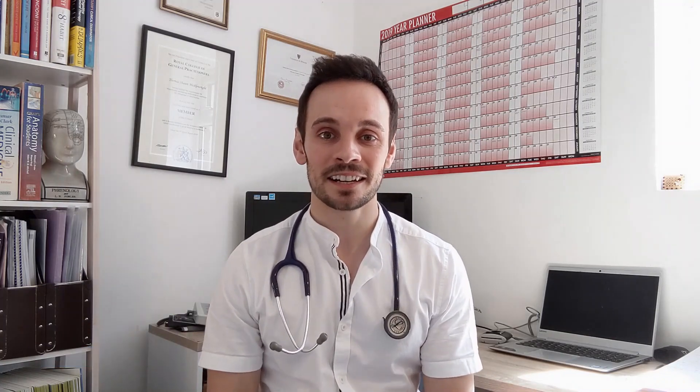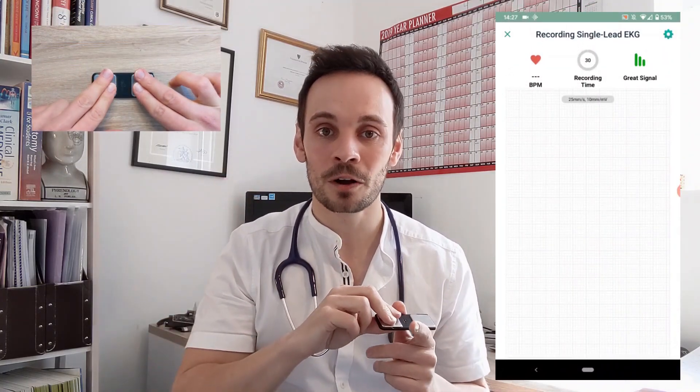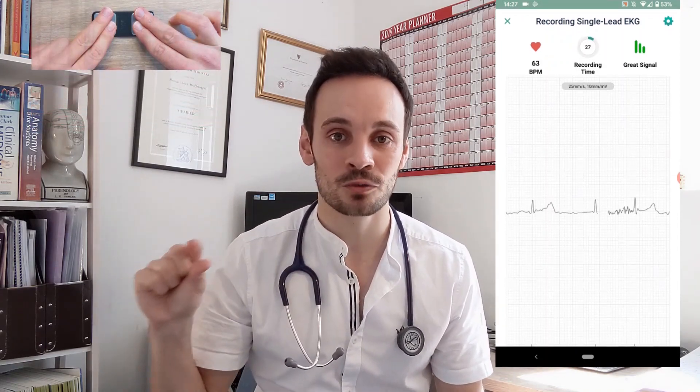Now Cardia is a device that's designed to mimic the results of a single lead ECG. It comes with this really handy device. The patient places their fingers on the device for 30 seconds, connects their device to their mobile phone, and they'll be able to record a 30 second ECG trace, single lead. The idea is that it's used to detect AF, atrial fibrillation.